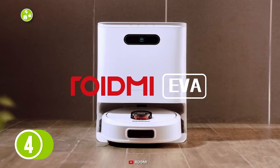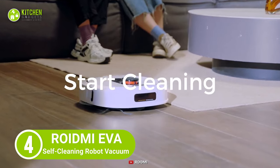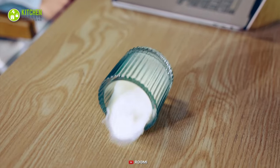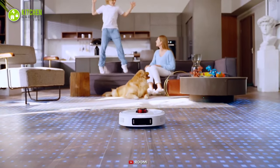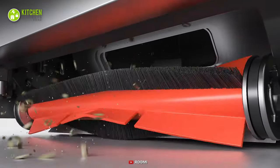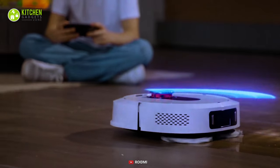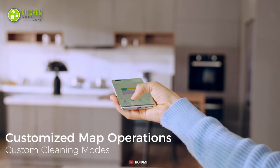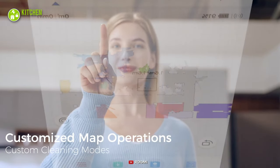Next, we have the ROIDME AVA self-cleaning robot vacuum and mop to keep your kitchen floor dust-free and shining like never before. As it's compatible with Alexa and Google, you can give it commands to remove stubborn spots and stains from the kitchen floor. It has 3200 PA suction power, so it works powerfully and won't leave any residual dust. Plus, its scanning technology works perfectly in the dark.